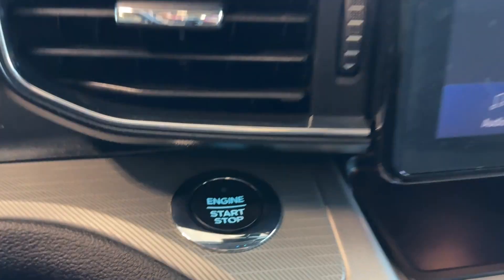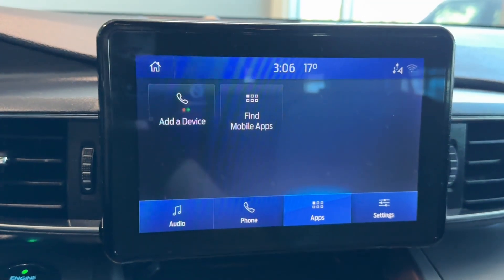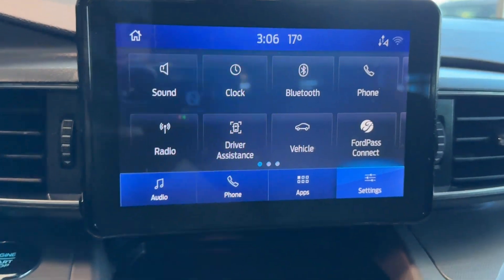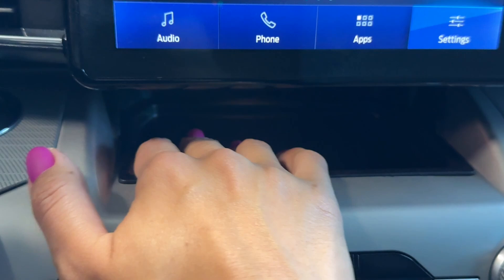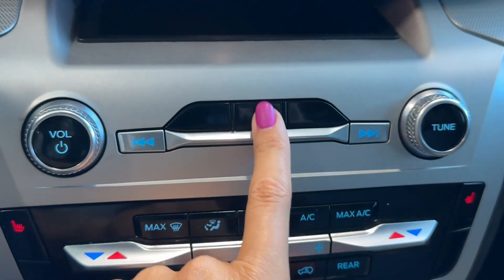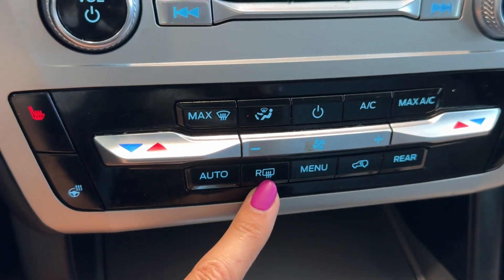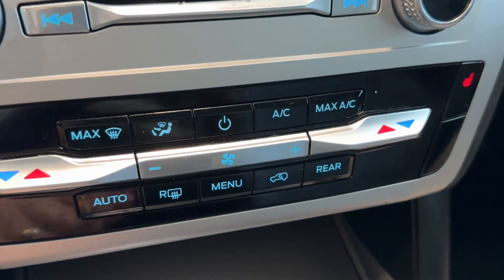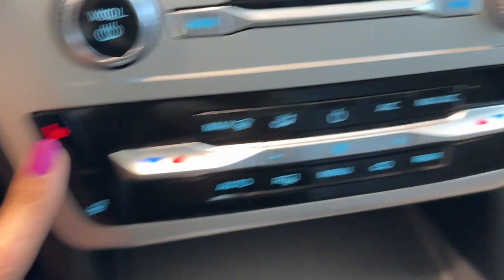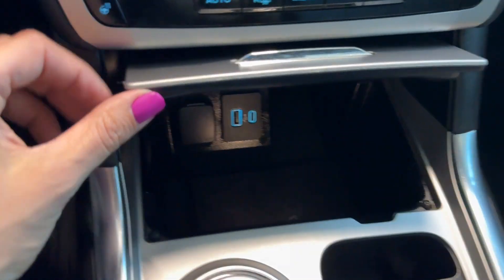Here is a push button start for the engine and a multimedia touchscreen with Apple CarPlay, Android Auto, and Bluetooth. Underneath we have a storage compartment and audio controls, along with a hazard light button. There's also dual automatic climate control with rear window defroster, front windshield de-icer, and air conditioning. You can also preset the rear climate control from here, and the front seats are heated along with the heated steering wheel.